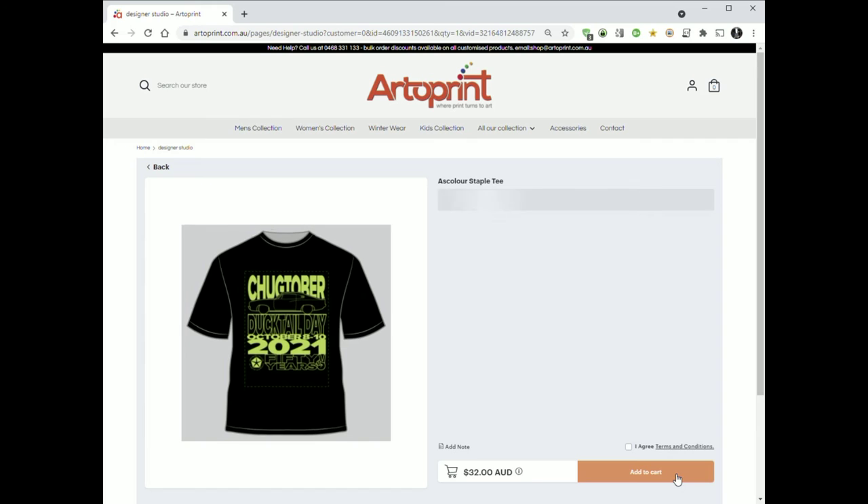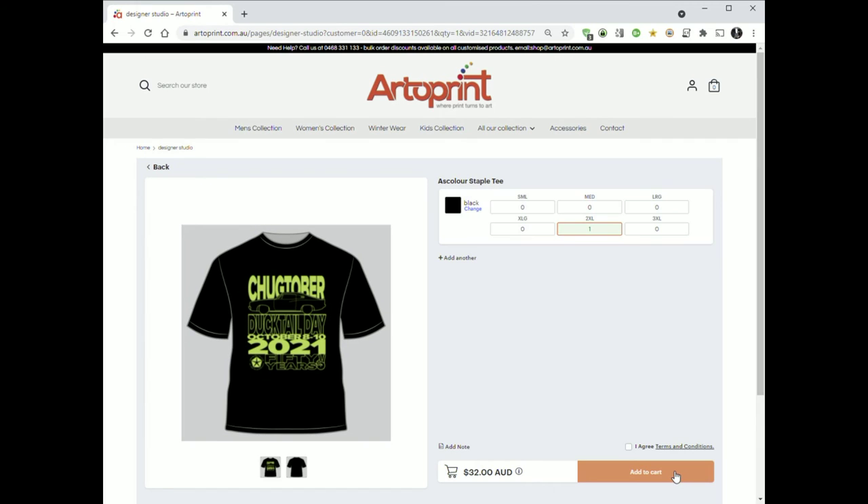Click on order options. That'll show you what you've ordered on the shirt. You can change the size here if you've made a mistake, or the colour. You can even add another shirt if you want something in a different size and colour. Tick on I agree, then add to cart.